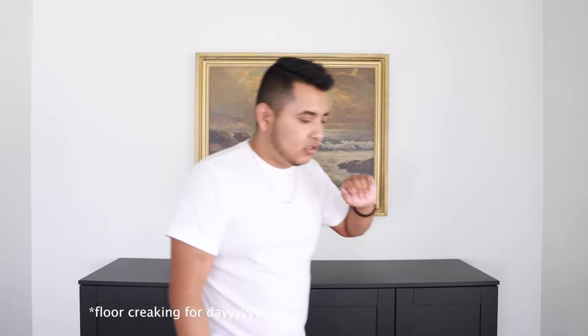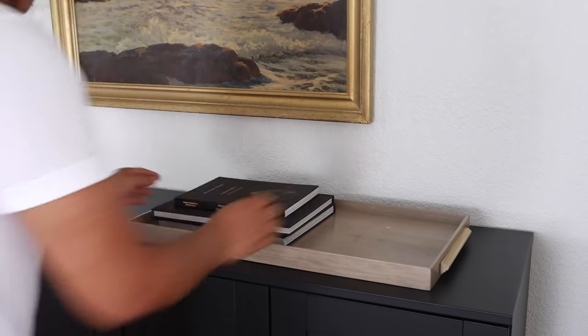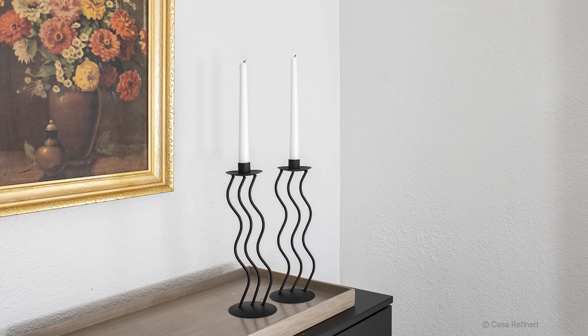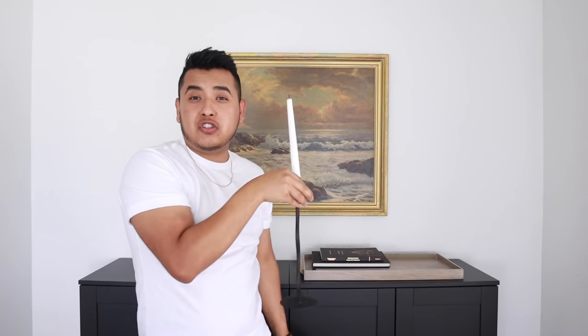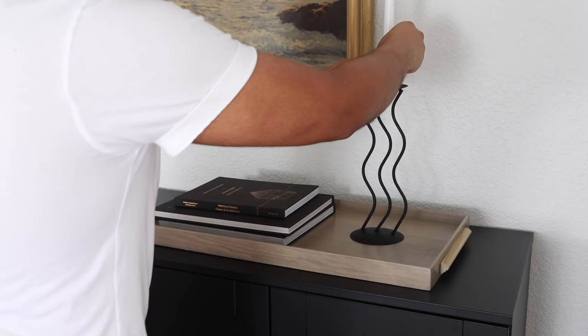So I found this right here, and I'm also going to go ahead and put this tray right here with some books. This tray is actually a DIY — you might have seen it in my West Elm DIY video. I do thrift a lot of books, especially these larger ones. So I went ahead and stacked some black books right here. I also found these candle holders — they're kind of squiggly, very modern. I'm actually going to use just one right here and put it on the tray itself.